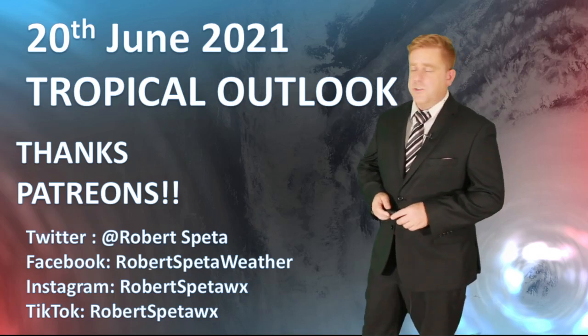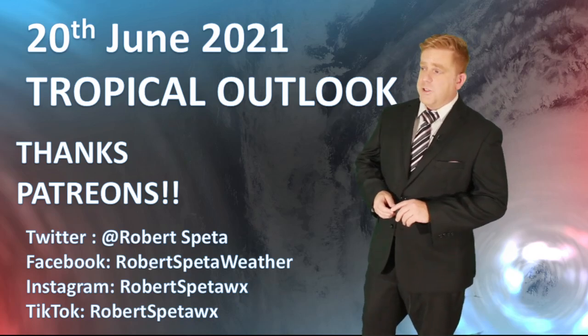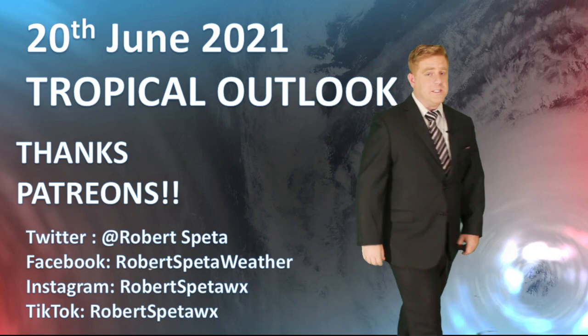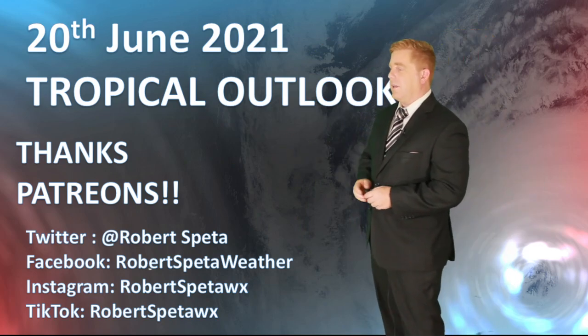This update is for the 20th of June 2021 for my friends out here in the western Pacific. Thank you very much to everybody who's been helping me out on Patreon — these updates wouldn't be possible without you. Check out the link down below. How about this video sent in from Okinawa from James Todd — look at that lightning!